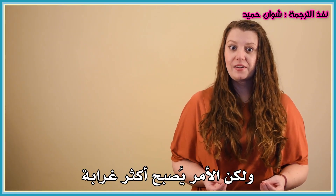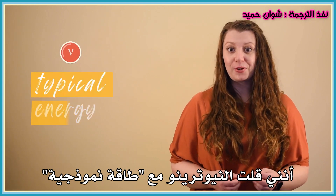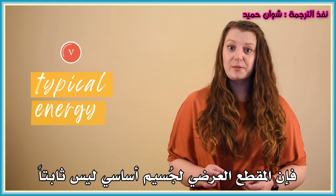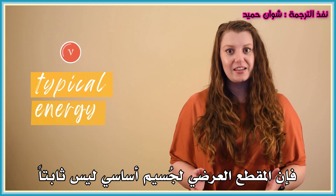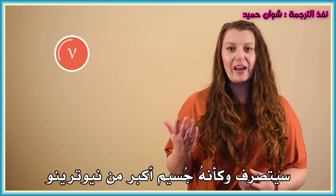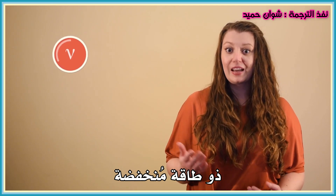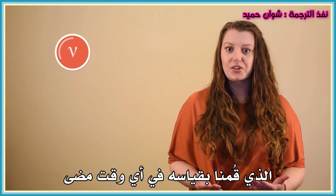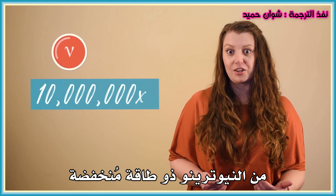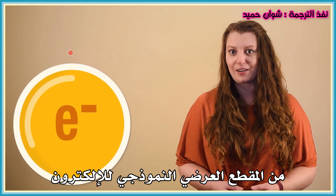But it gets even weirder. A moment ago you might have noticed I said 'a neutrino at a typical energy.' That's because unlike the size of a pencil dot, the cross-section of a fundamental particle isn't fixed — it actually depends on the particle's energy. A higher energy neutrino will behave like it's a larger particle than a lower energy neutrino. In fact, the highest energy neutrinos we've ever measured have a cross-section 10 million times bigger than lower energy neutrinos. But it's still several hundred times smaller than the cross-section of a typical electron.